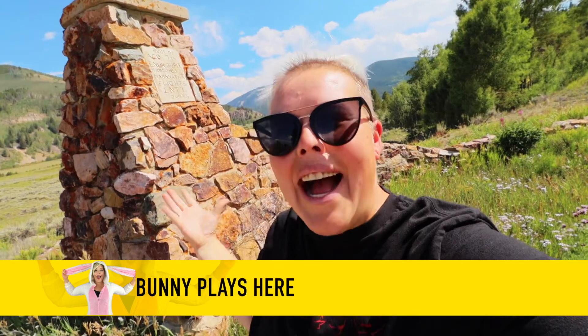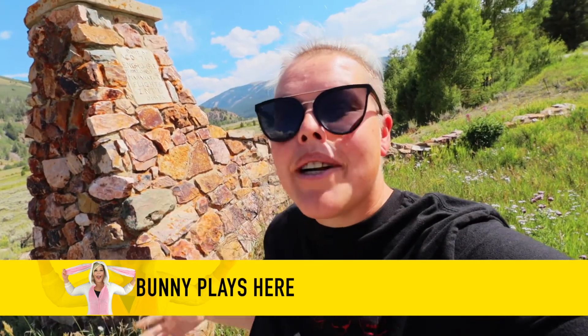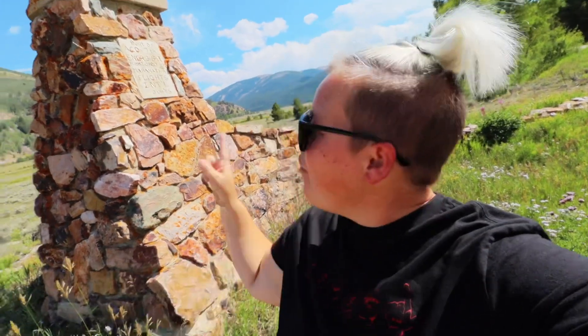Hello adventurers, and welcome back to my channel. Today we're going to be diving into a little bit of history here in Colorado. We are at the decommissioned military base, Camp Hale, which is located just off of Highway 24.